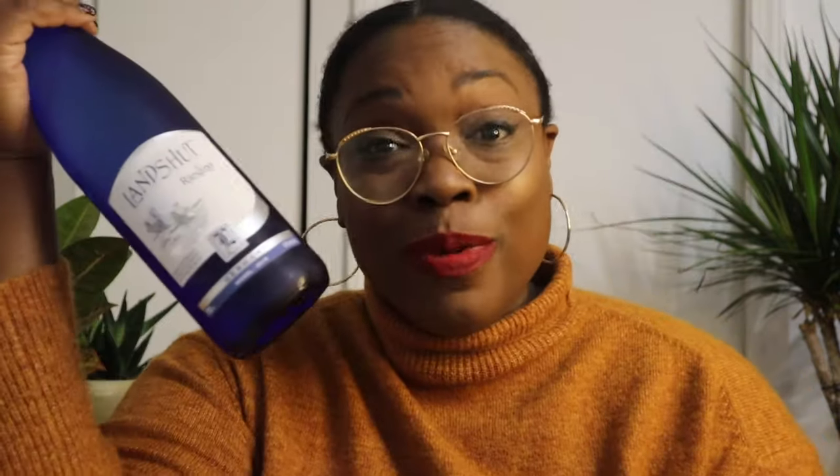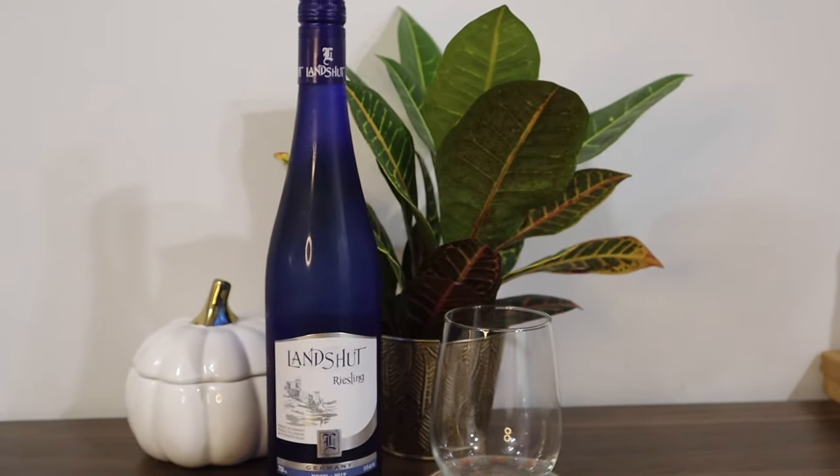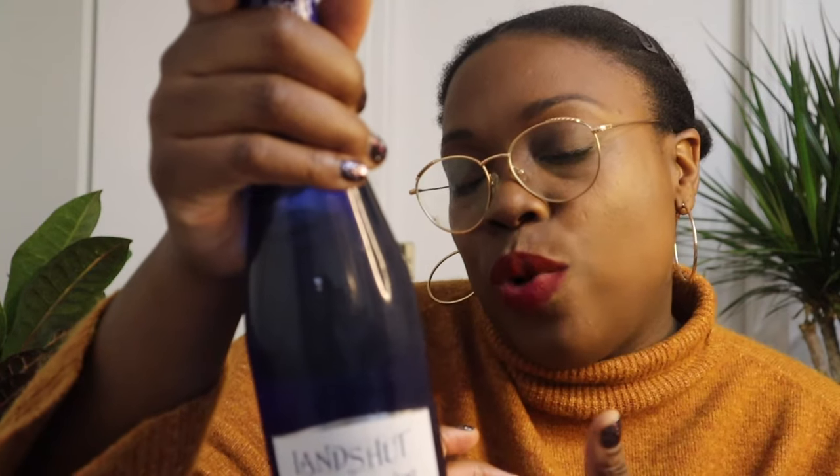For the month of October, the wine of the month is a Riesling — this Landshut Riesling. Let's start off with the way the wine looks. I mean, it looks like a good bottle of wine. It's got a nice blue color — I enjoy the color blue. It's a twist-off top, so that's cool. A good question to ask is: would I be embarrassed to take this to someone's house? And the answer is no. This looks like an excellent brunch wine.